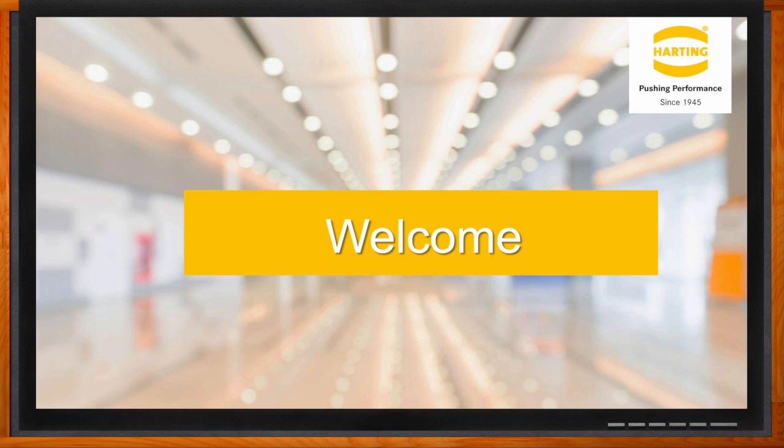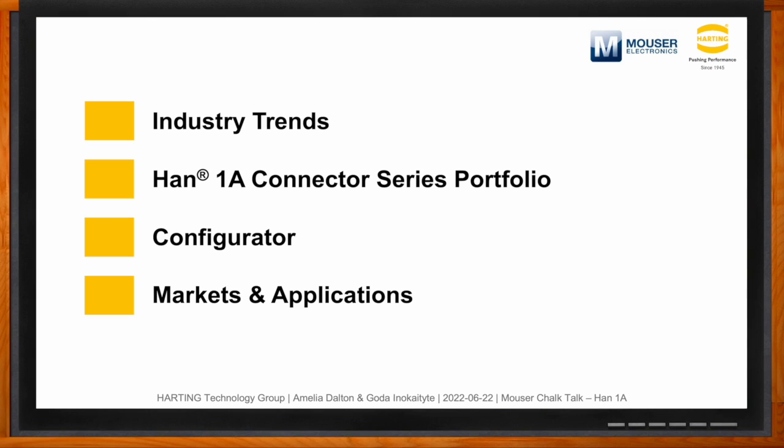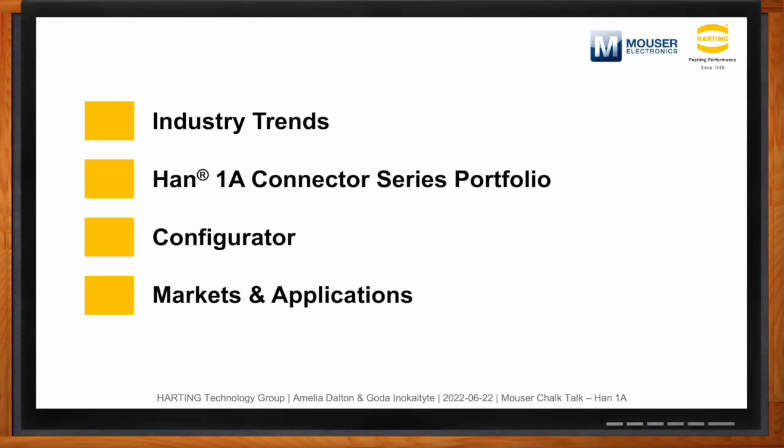Before we get started, don't forget to click that link — there you can find even more information about this topic from Harding. Hi Goda, thank you so much for joining me. We're going to talk about the industry trends we're seeing, because that's really showing why we developed this product and where trends are moving in the future and how this connector series fits in. We'll also cover the connector series itself, the portfolio, our online configurator tool, and lastly the markets and applications where this connector series fits.